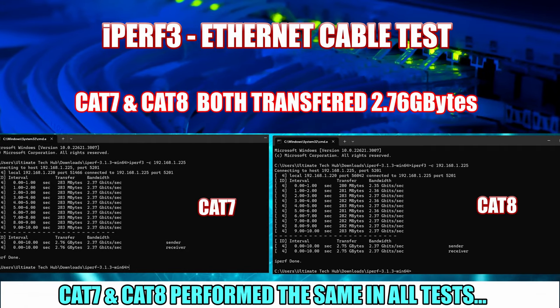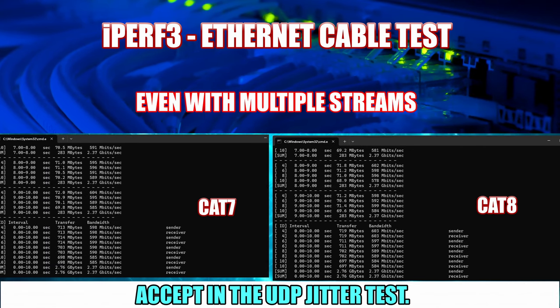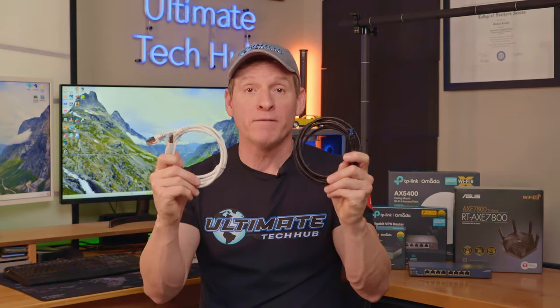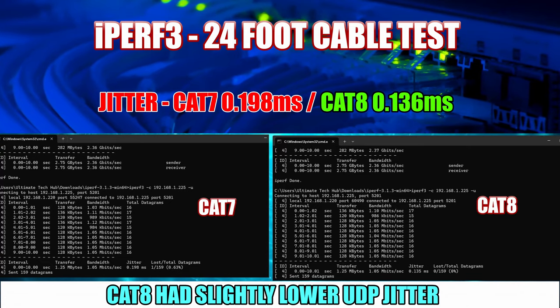Here are the results of the iPerf3 test. After doing the iPerf3 speed tests, both cables were identical when it came to speeds, bandwidth, and multiple streams. The only difference was UDP jitter — Cat8 was slightly better than Cat7, but very minimal.